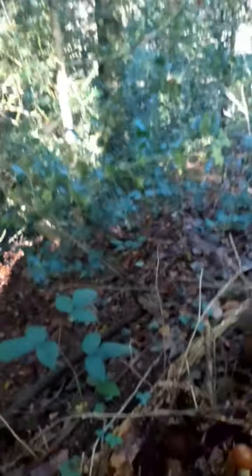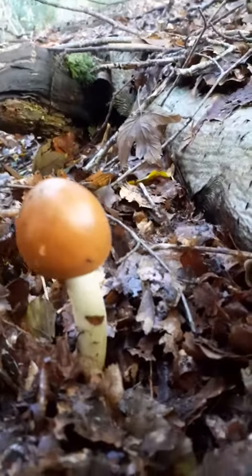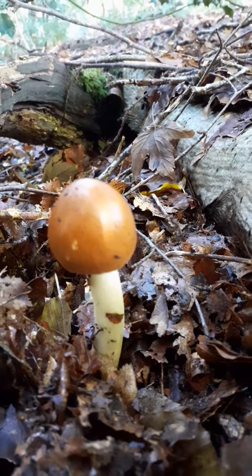I've come across this little fungus here — it's a mushroom actually. It's a member of the Amanita family and this is actually a tawny grisette.